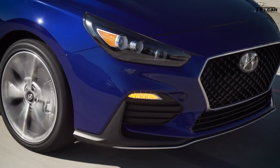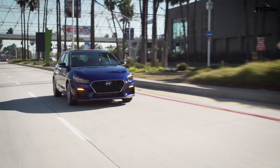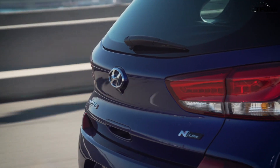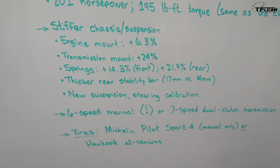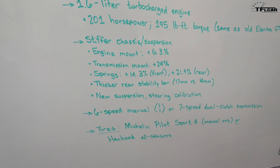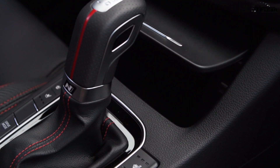The engine mounts are 6.3% stiffer, the transmission mount is 24% stiffer, and the springs are 14.3% stiffer in the front and 21.9% stiffer in the rear. Helping provide more stiffness is a thicker rear stability bar and some new suspension and steering calibrations. In terms of transmissions, you have two choices: a six-speed manual, which is a great option, or a seven-speed dual clutch transmission.